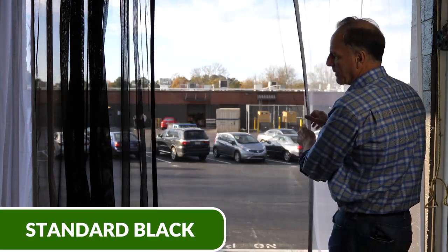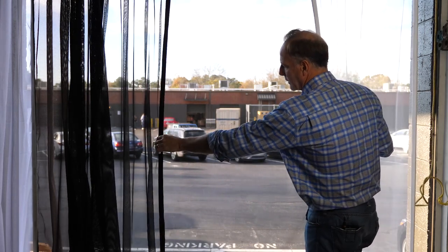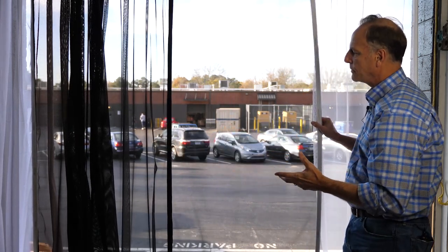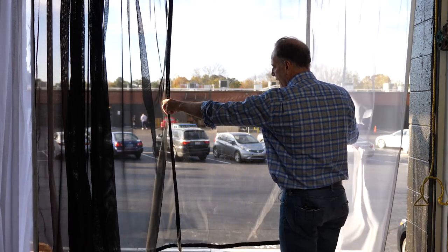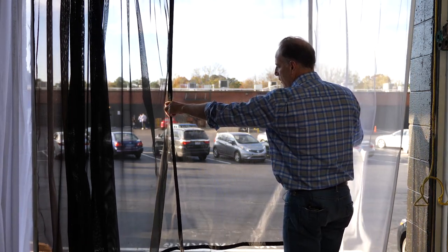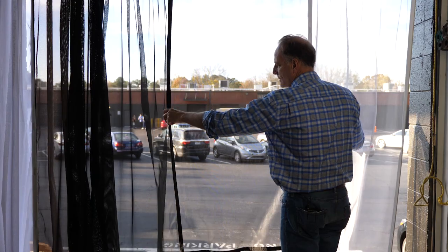This is our black mesh. 95% of people get the black heavy mesh because of its clarity. We do the same thing — put it in the light — and it doesn't glow up nearly as much as the white did.